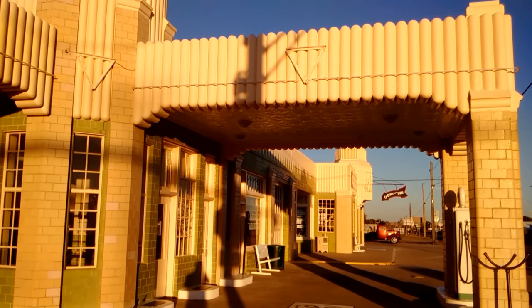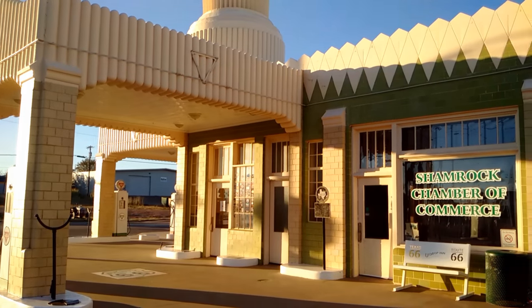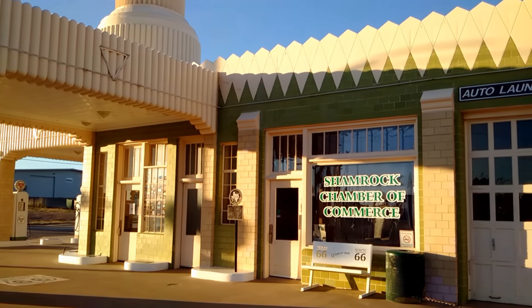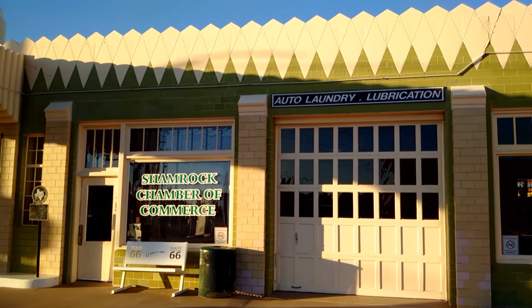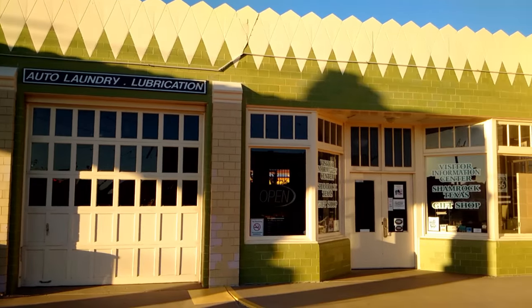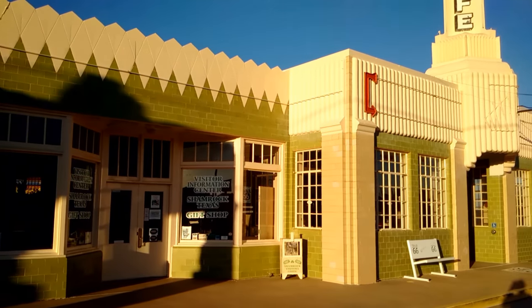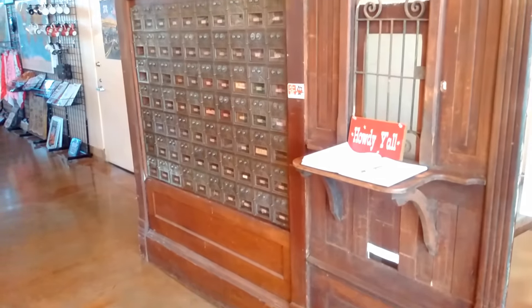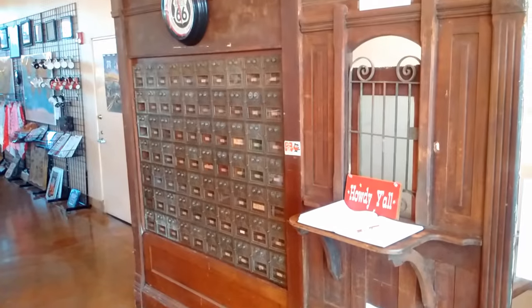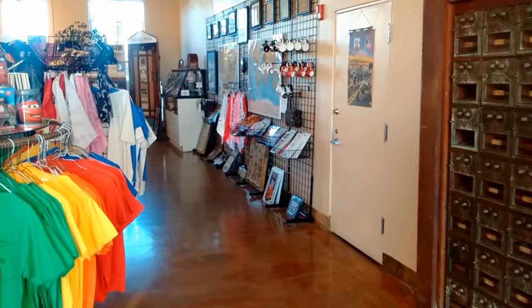Today, the city of Shamrock owns the building, which has been fully restored. Visitors are welcomed to the station, which is now operating as a visitor center, chamber of commerce office, and a community center — the Visitor Information Center in Shamrock, Texas.